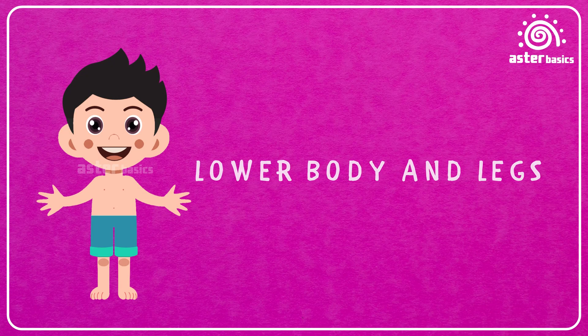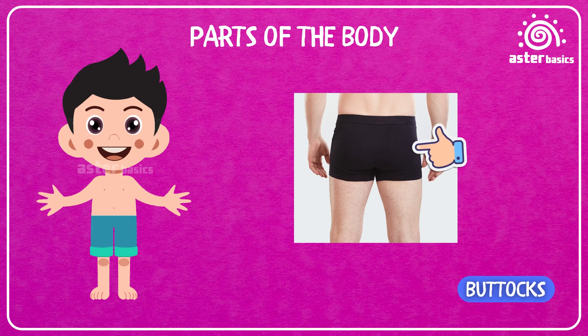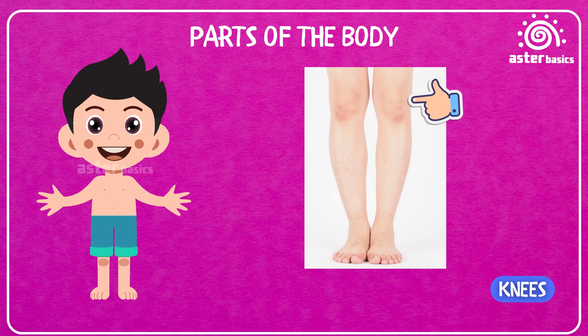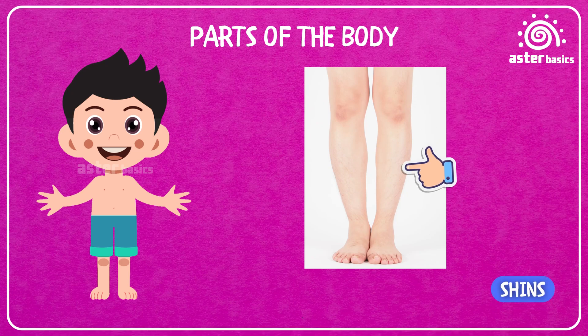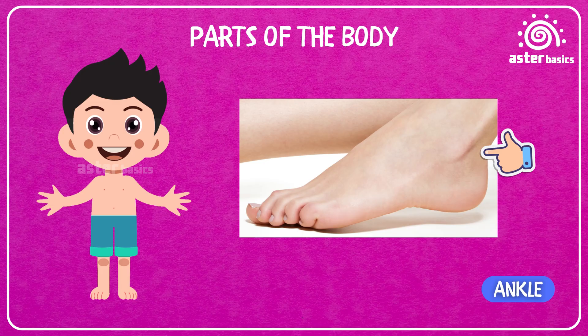Lower body and legs. Hips: the parts on your sides that help you dance and move. Buttocks: the soft cushions you sit on. Thighs: the top part of your leg that helps you run fast. Knees: the bendy part in the middle of your leg. Shins: the front part of your legs that can feel ticklish. Calves: the muscles in the back of your legs. Ankles: the little joints that let your feet move around.